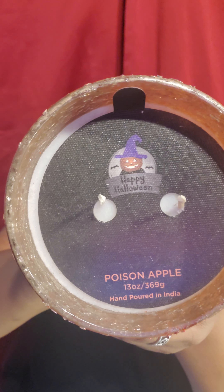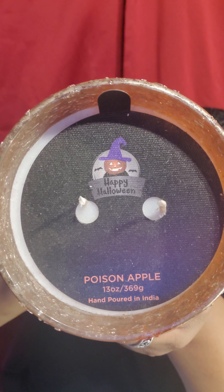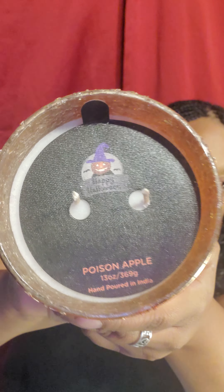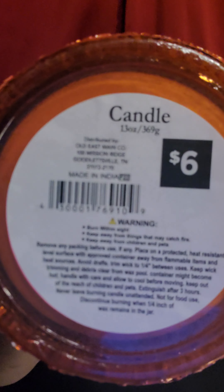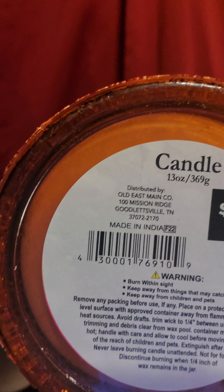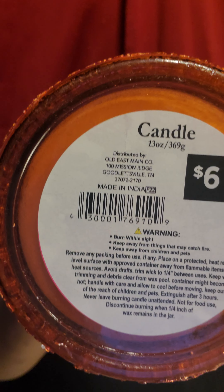The last candle I got was this Halloween-themed 13-ounce one — Poison Apple scent. The original price was $6 and I got this for $2.25 as well.